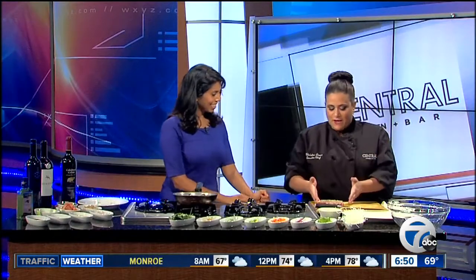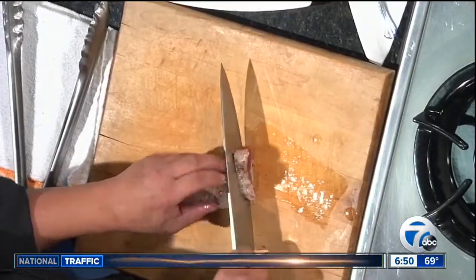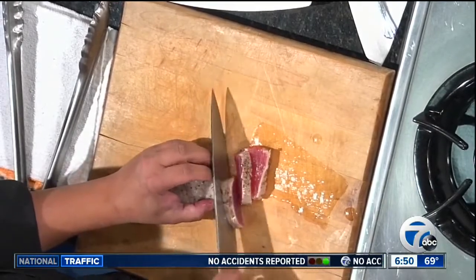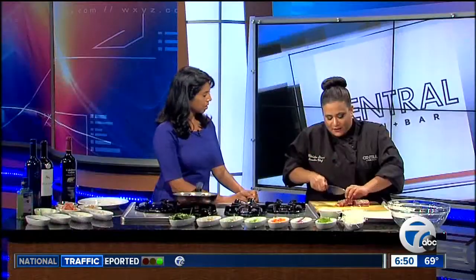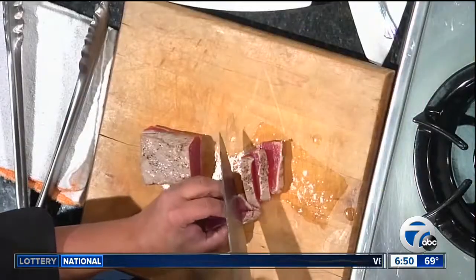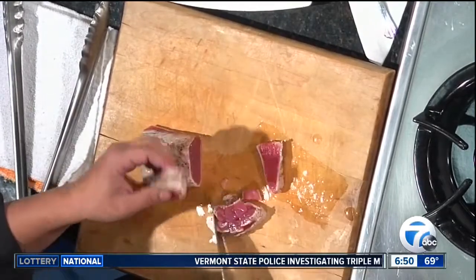So once we have our tuna we're going to cut it up into small pieces. Oh it just looks beautiful. So where are you guys going to be located? Right in Campus Martius — we are on Cadillac Square in the first national building.